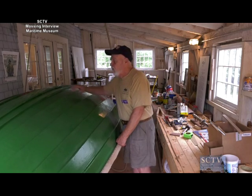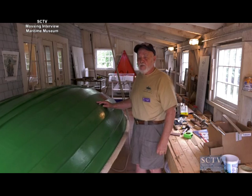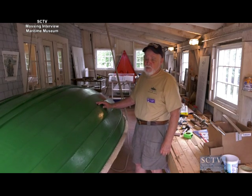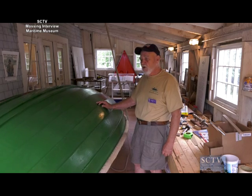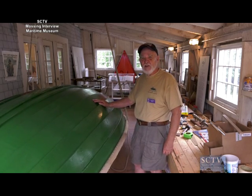We replaced eight planks on her right from scratch. And we had to put a bunch of new ribs in her as well. She's pretty well finished now. We have to put one more coat of the green paint, which goes with our other name, the Irish Mawson Museum. The maritime exhibit is right here as well as upstairs.